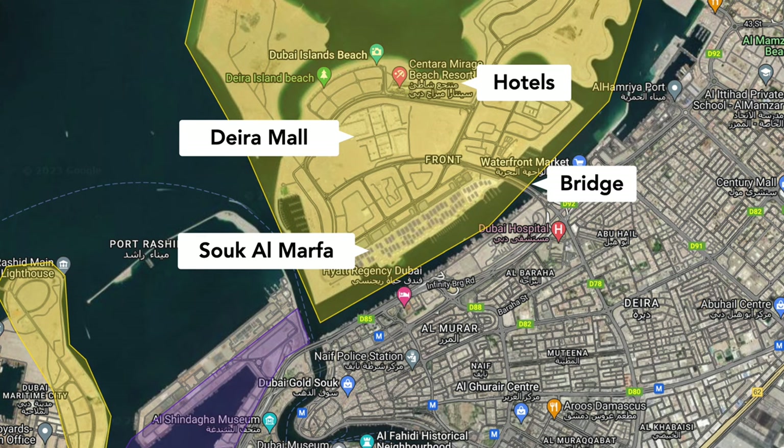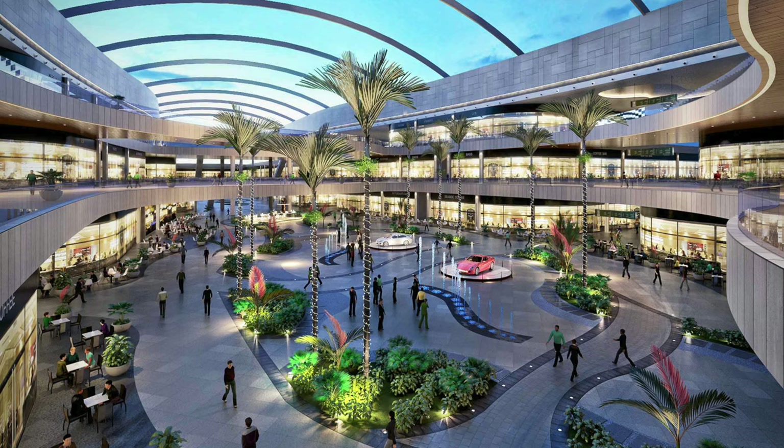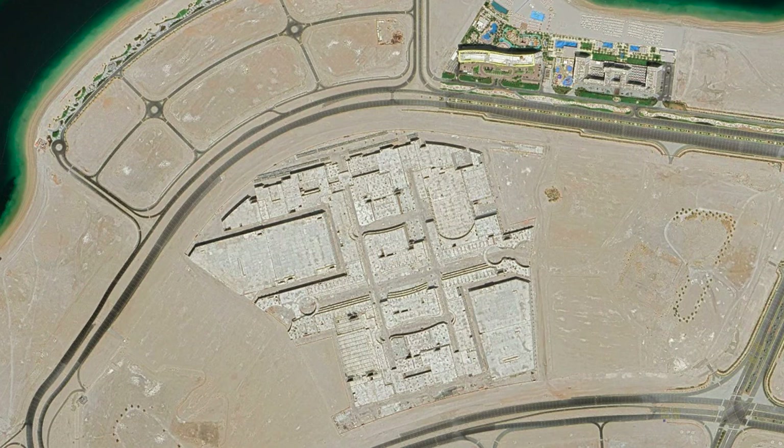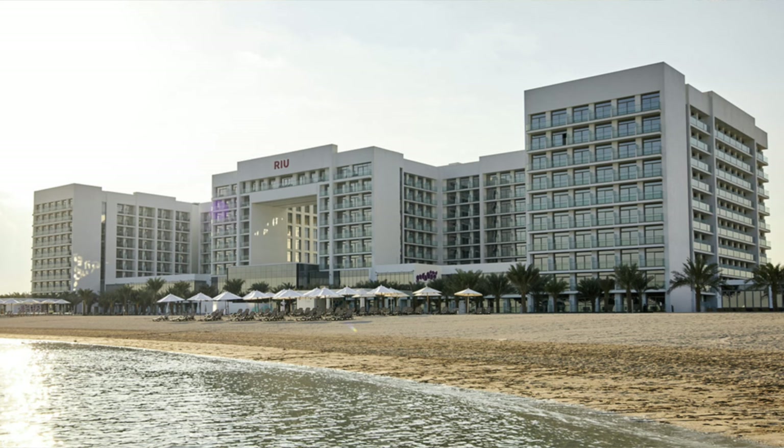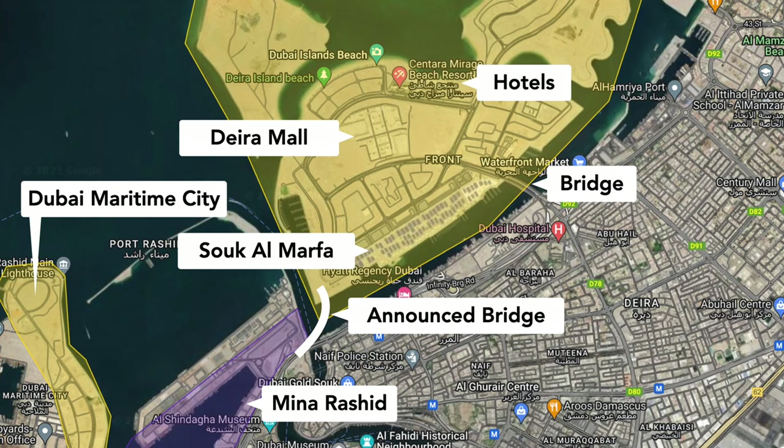Construction also started on the vast Deira Mall, but has been put on hold for a number of years. More recently, the islands were again rebranded and are now known as Dubai Islands. There is also a new master plan that envisions the construction of more hotels, residential buildings, a golf course and the completion of the shopping mall. An additional connector bridge will link Dubai Islands to Mina Rashid and Dubai Maritime City.